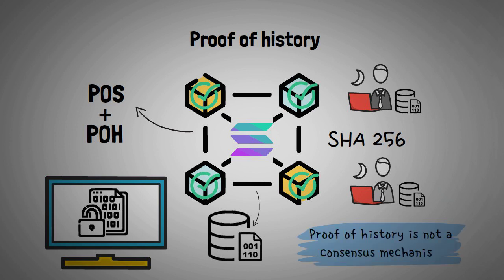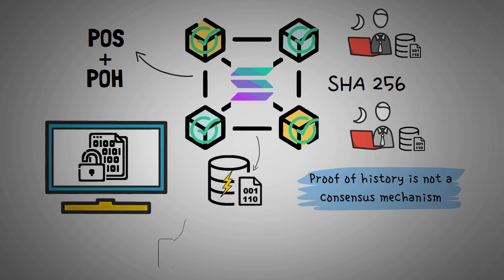It is important to highlight that proof of history is not a consensus mechanism from a technical standpoint, but it is critical to Solana's speed since it allows its proof of stake blockchain to scale better than many other blockchain technologies.